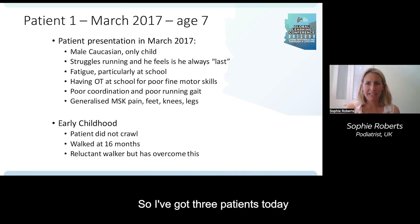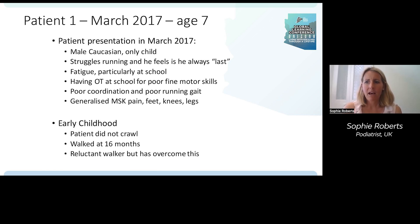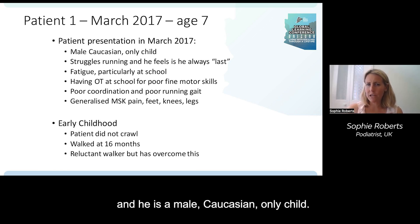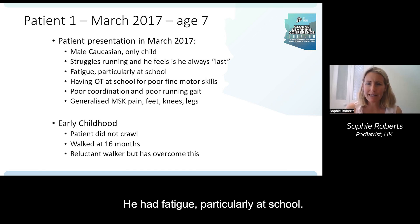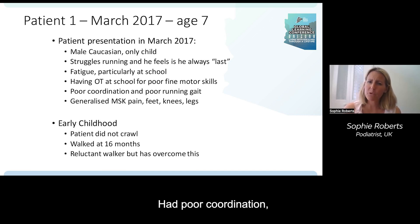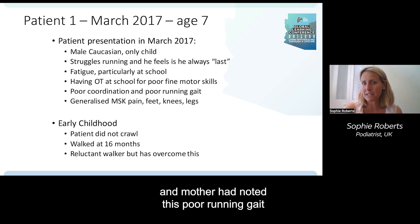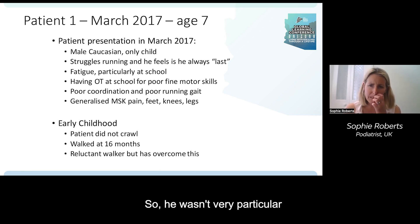I've got three patients today and I'll start with Oscar. He came to see me at age seven in March 2017 — a male Caucasian, only child. He was struggling with running and felt he was always last. He had fatigue, particularly at school, with quite busy school days. He had poor fine motor skills with OT at school, poor coordination, and his mother noted a poor running gait. He had generalised MSK pain in his feet, knees and legs — not very specific, but generalised pain.